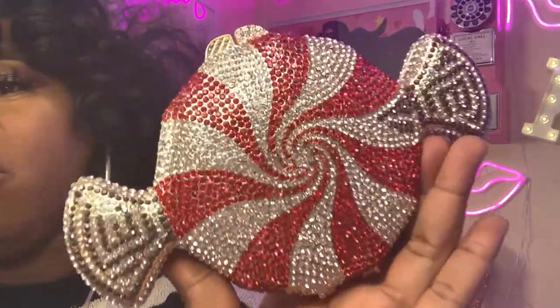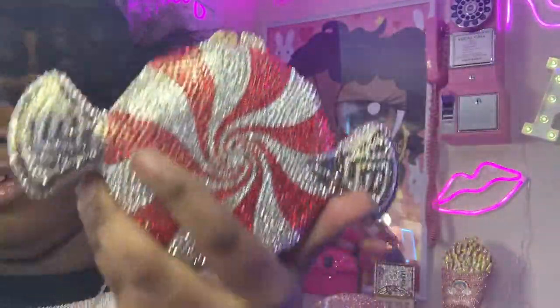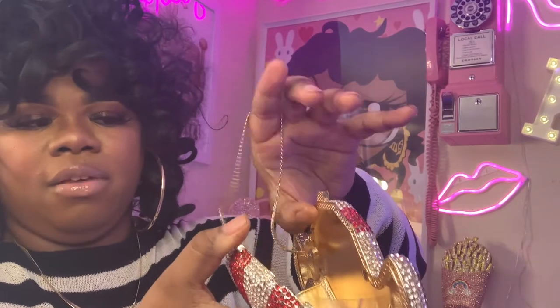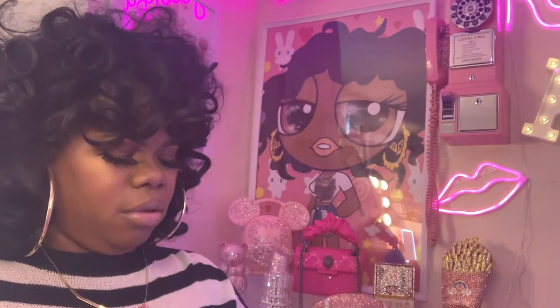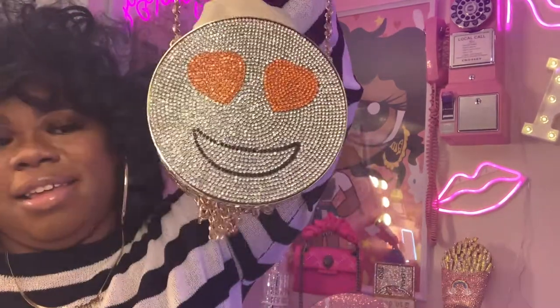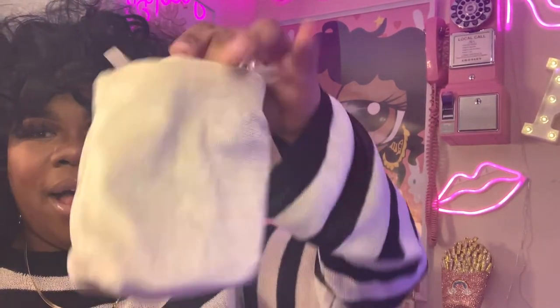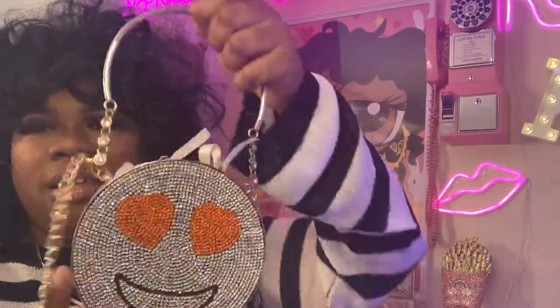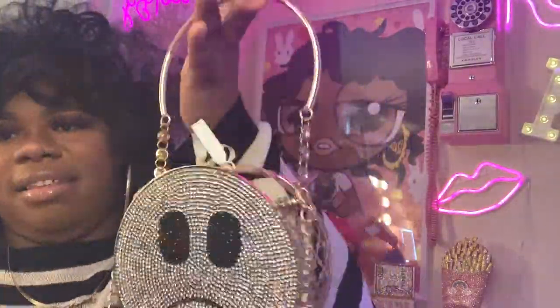Here's the famous peppermint bag — the one that Kris Jenner owns. They're so pretty and very heavy. They're all magnetic and have chains. Then I have this one — it's a happy face bag. It has a little pouch inside, and it's a happy face on one side and a sad face on the other side.